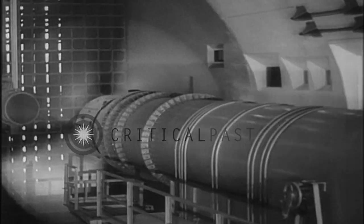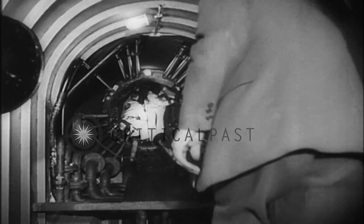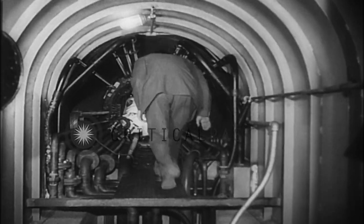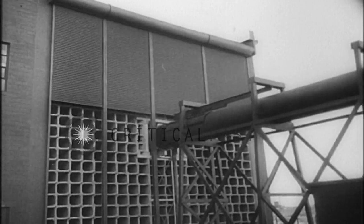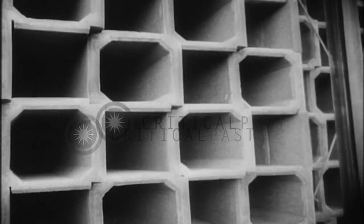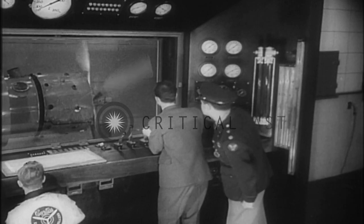Man-made gales giving equipment the same grueling workout under conditions similar to those encountered in actual flight. Inside the control room, operators and engineers watch closely as the blades are subjected to a pulling force of 97 tons.